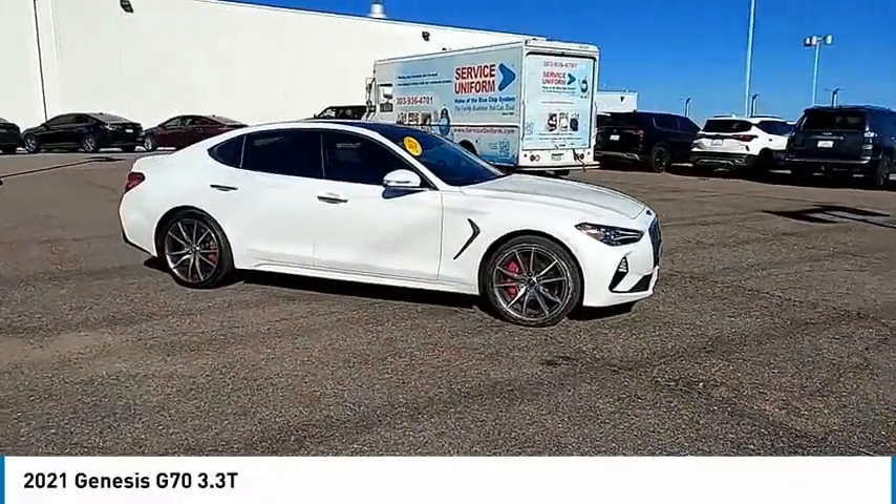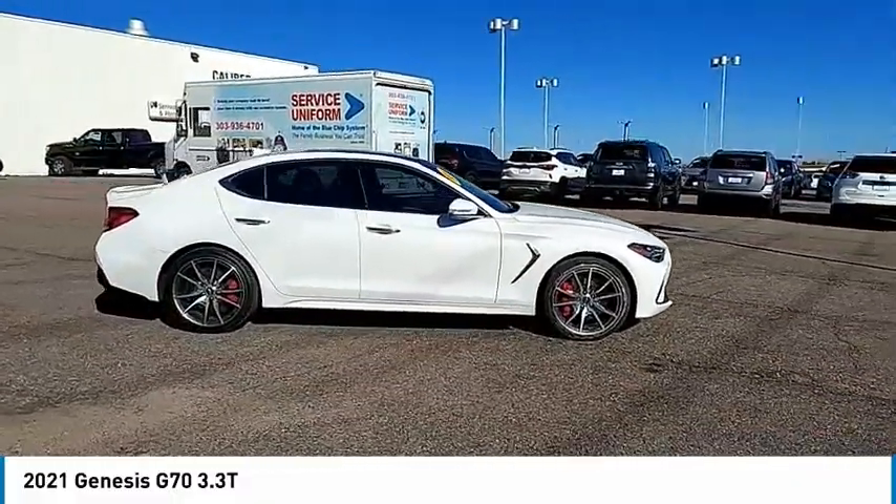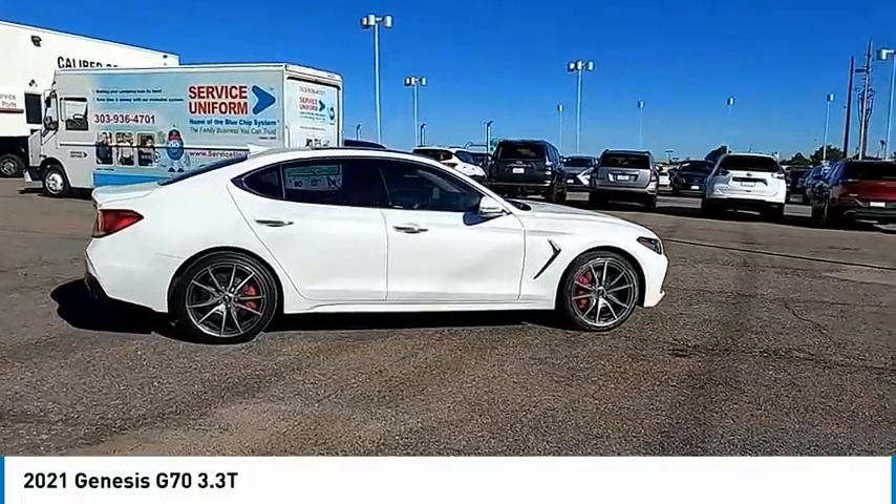All-wheel drive, heated mirrors, aluminum wheels, remote engine start, brake assist, traction control.